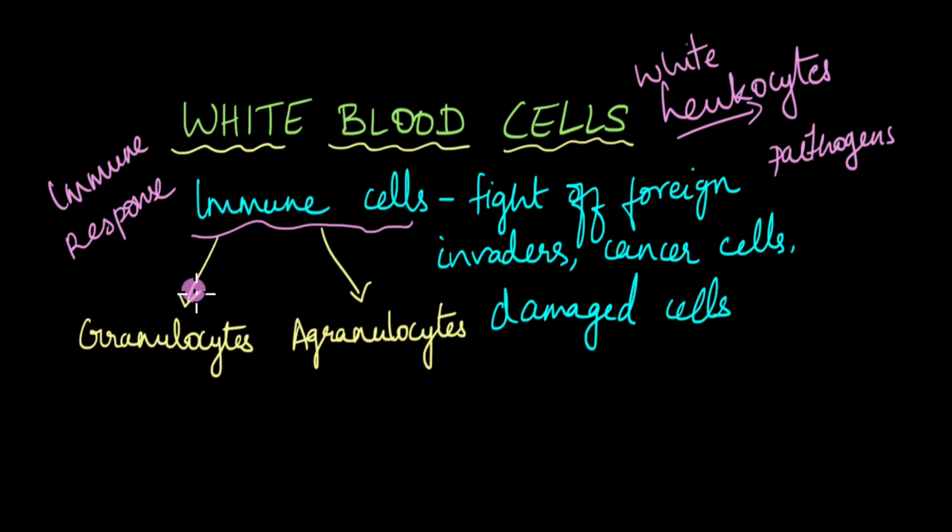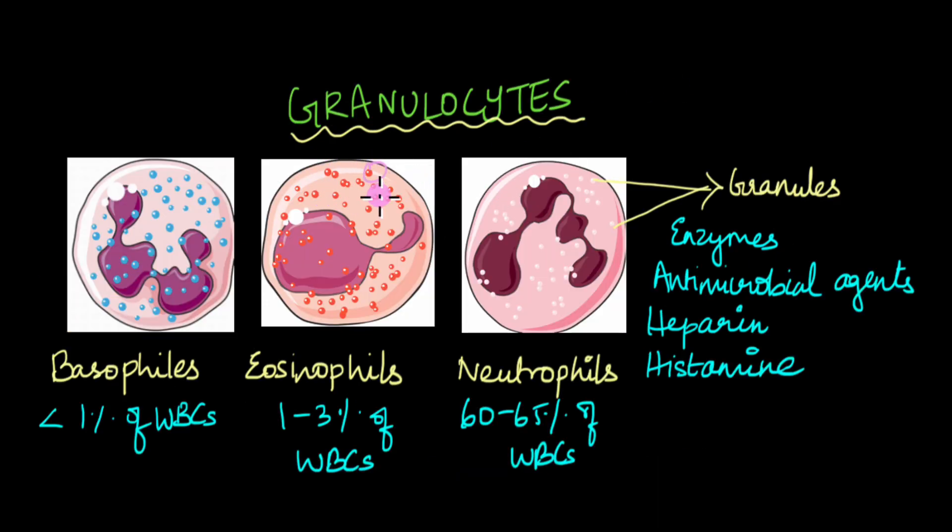Immune cells are basically of two types: granulocytes and agranulocytes. Granulocytes are named so because they have granules in their cytoplasm. These granules store and release substances like enzymes, antimicrobial agents, and substances like heparin and histamine, each with a specific function in the immune response. Granulocytes are of three major types: neutrophils, which constitute around 60 to 65% of WBCs; eosinophils, which are around 1 to 3% of WBCs; and basophils, which are less than 1% of WBCs. The common feature among all these cell types is the presence of cytoplasmic granules.